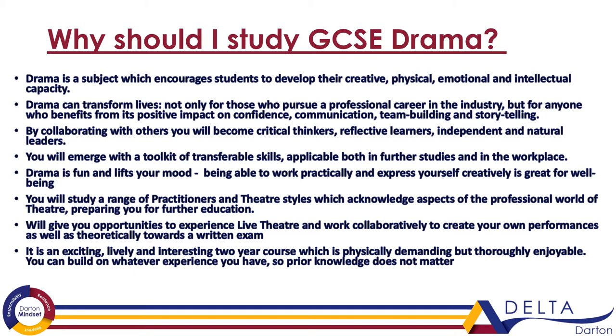So in that instance it's an outlet for expressing yourself. Drama can transform lives, so whether you plan to pursue it as a career or not, the benefits that this subject is going to have on your confidence, your communication skills and all those transferable skills that you will use later in life is huge, and it's going to prepare you for either work or further studies.